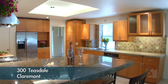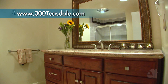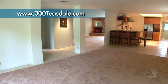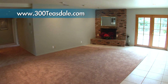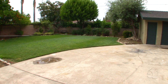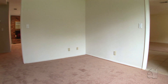Custom European style kitchen with top of the line stainless steel appliances and granite countertops. Remodeled bathrooms with granite counters and tasteful tile floors. Featuring a cozy brick fireplace with wood French doors leading out to a spacious backyard. Convenient laundry right off the kitchen.